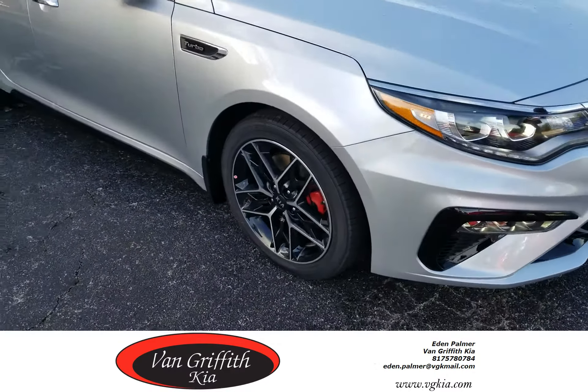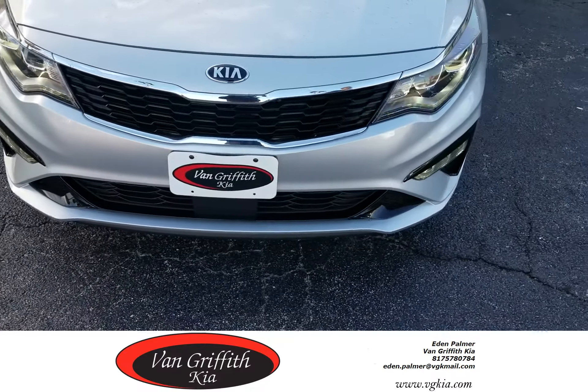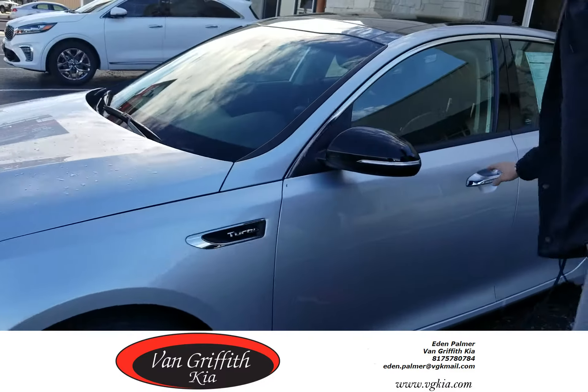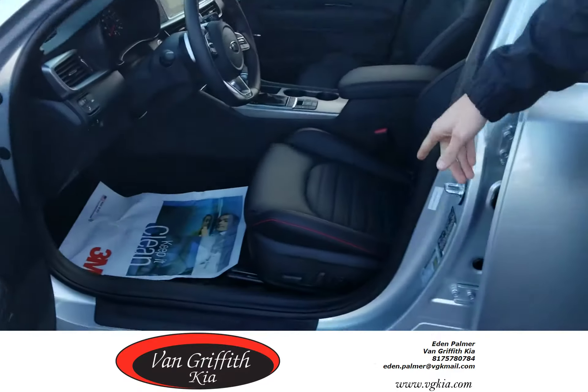They've got these real nice black wheels. It's going to have LED headlights and taillights all the way around. And of course all your sexy features and all your fun features like sunroof, blind spot detection. It's actually got black leather seats with red trim.